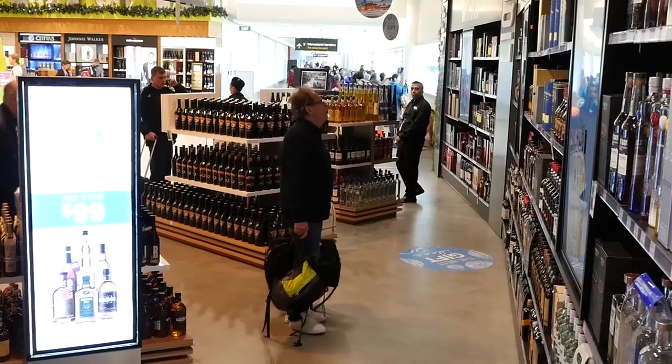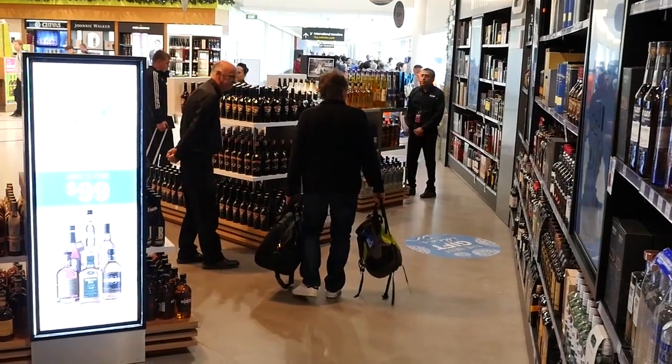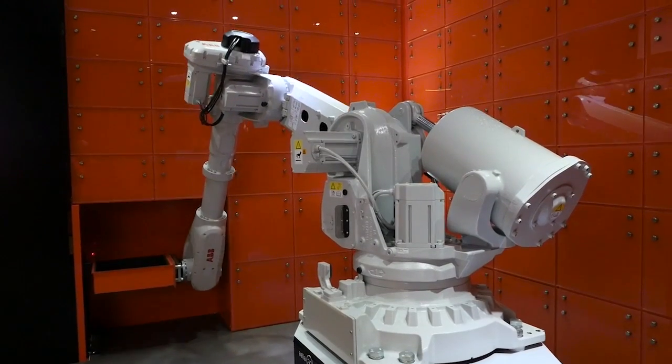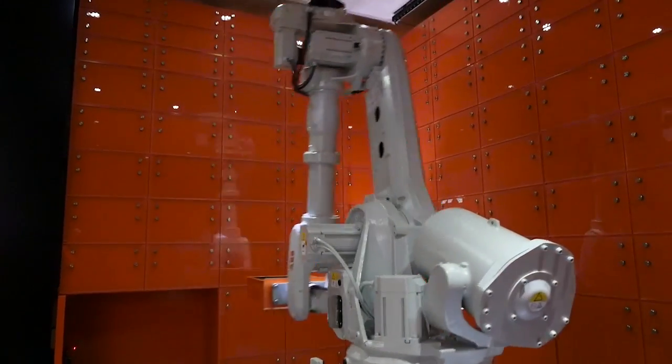Right now we have a hundred customers a day coming through our click-and-collect service. With the benefits we see from ACE, we expect that to double. We know there are 144 bins in ACE and we're hoping we'll have to load it twice a day — so 200 to 250 customers a day interacting every day, 365 days a year.